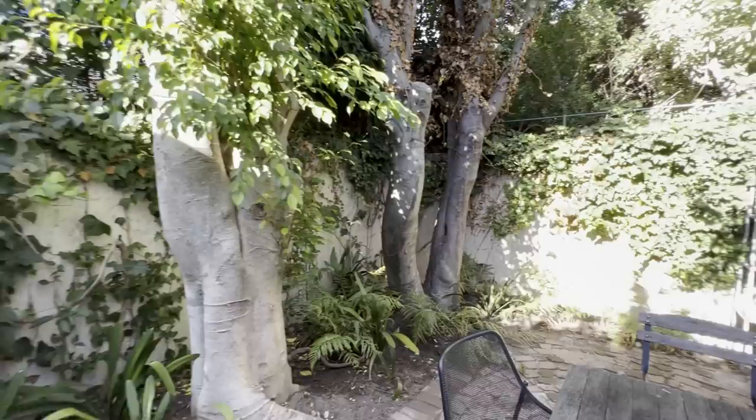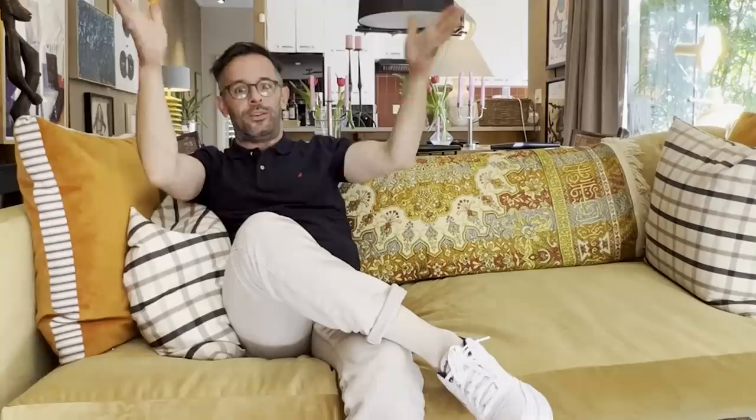Some of the challenges with the home and the neighborhood in particular is that it is the wettest neighborhood in South Africa — an area behind Table Mountain that funnels a whole bunch of water down. So we had to warm up the space, we had to soften it. I've used a lot of drapes and a lot of softness, all to make it feel a little bit more cozy.